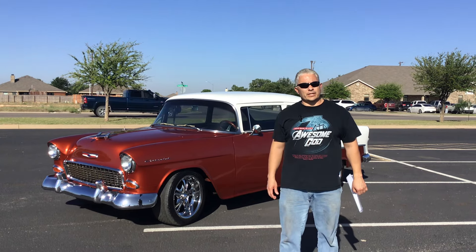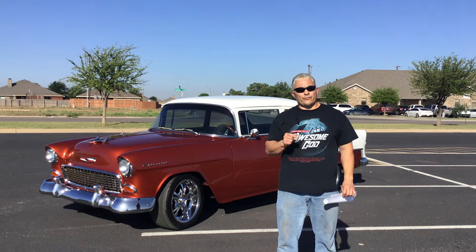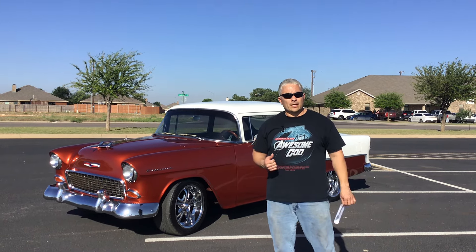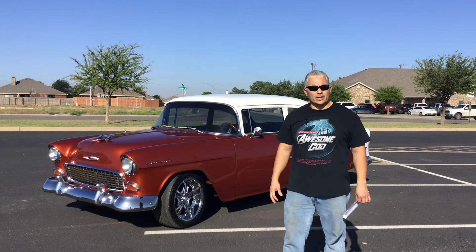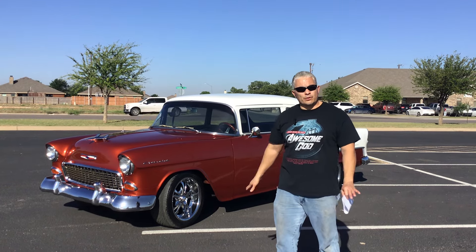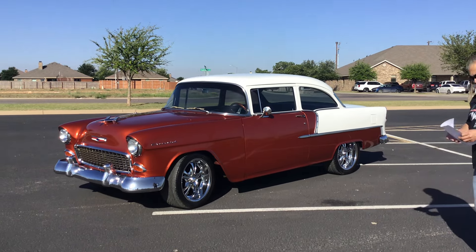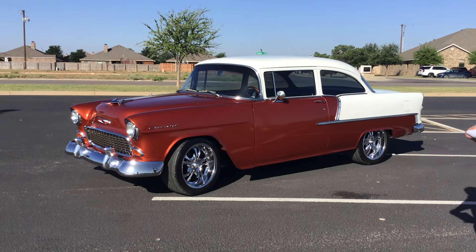Hey guys, welcome back to Raze Extreme Engines. If you're here for the first time, subscribe. If not, give me a thumbs up and share this video. I do have a 1955 Belair 210 two-door right here. As you can see, it is nice, it is set up, and I have an entire list of everything that has been done to this car.